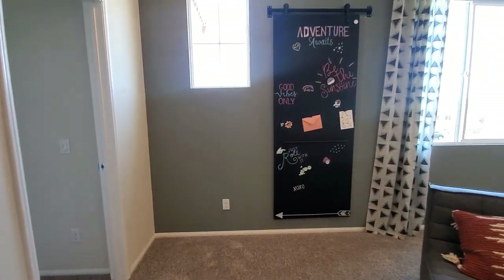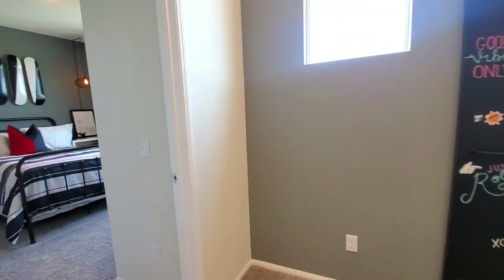Isn't this home gorgeous? What's your favorite room so far in this beautiful home? Please let me know in the comments below.